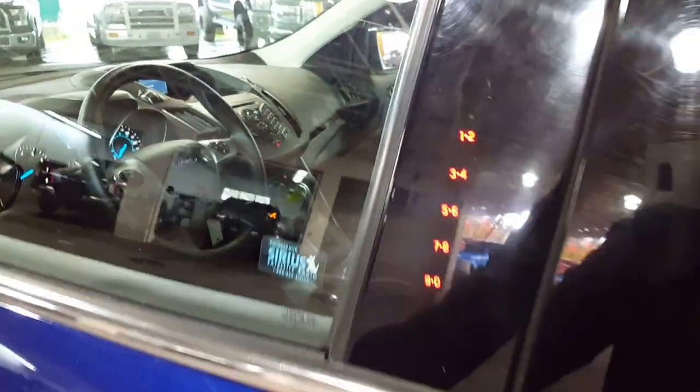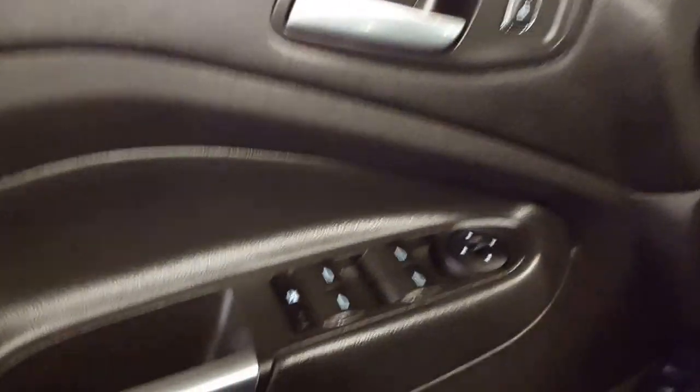Keyless entry keypad on the driver's door illuminates when you touch it, just like your cell phone. Power windows, power locks, and of course your power mirrors, all on your driver's door.